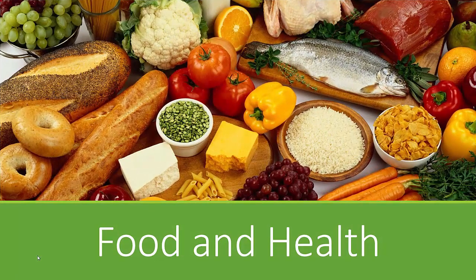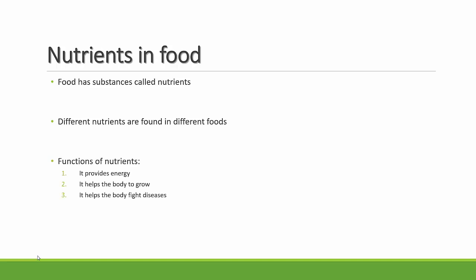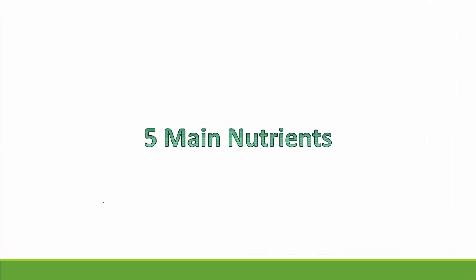Welcome to a new chapter called 'Food and Health.' You eat food to get energy to work and play, and also to grow and make your body strong and healthy. This is because food contains nutrients. There are different kinds of nutrients found in food. The functions of nutrients are: they provide energy, help your body to grow, and help your body to fight against diseases.